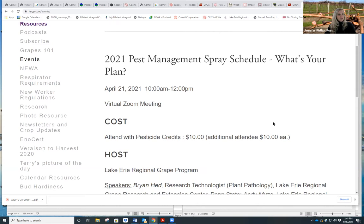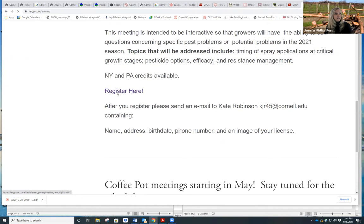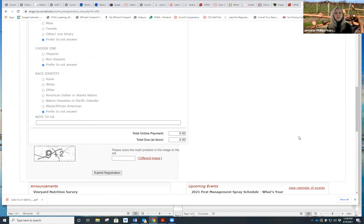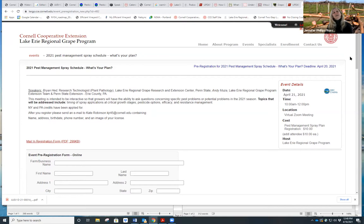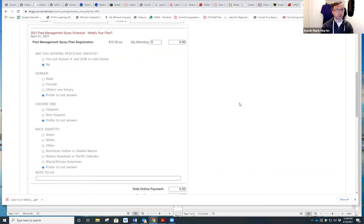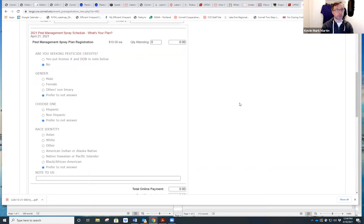You can get two New York State DEC pesticide recertification credits and four PDA credits for attending. There is a $10 cost for this program because we're offering those credits this year. You need to register on lergp.com — click the events button, find the 2021 pest management spray schedule, and click the register link. Once you register, it'll send you the link to join. Everything is virtual right now — we cannot meet in person on campus, and Clarel is considered campus.